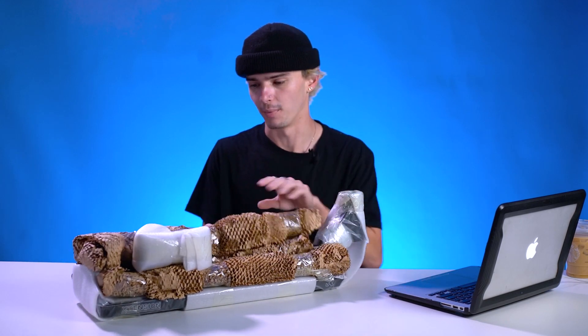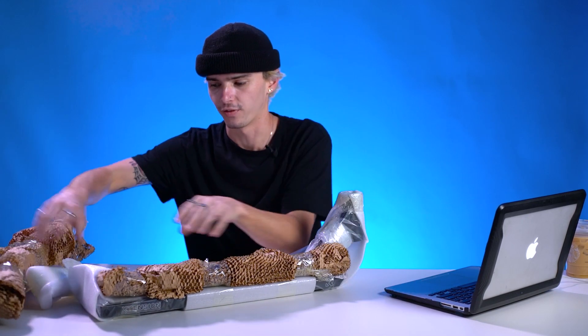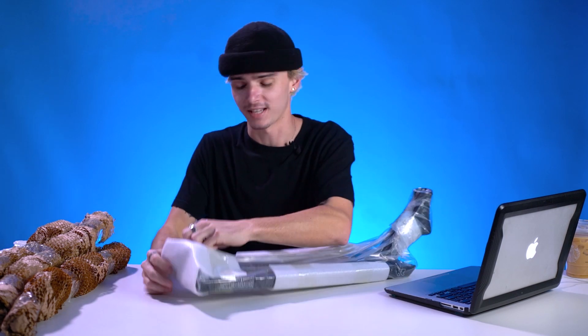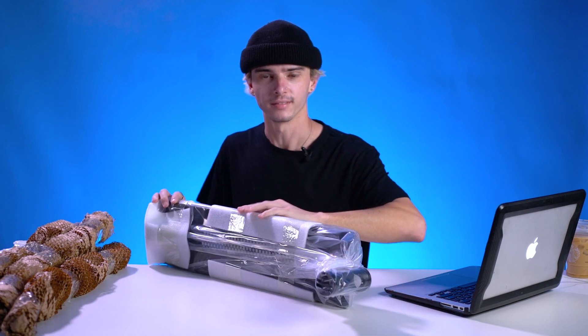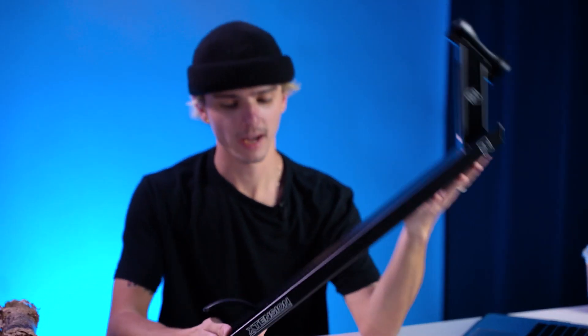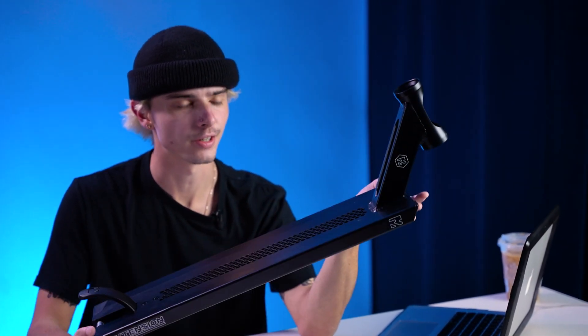So obviously, there's a lot more than just a deck here. I'm going to move some of this other stuff out of the way for now — we will be talking about everything — but I really want to focus on the deck. So here it is, packaged up. They do a really nice job packaging their decks. Shout out to Root; the extra effort is recognized. Here it is, ladies and gentlemen. This right here in my hands is the Root Industries Extension Deck.